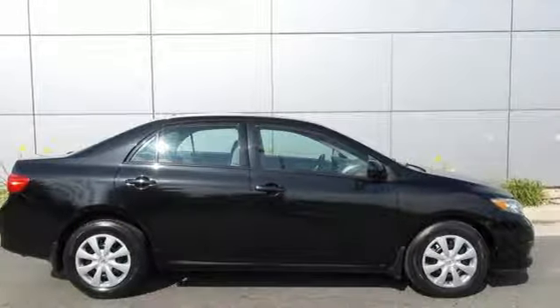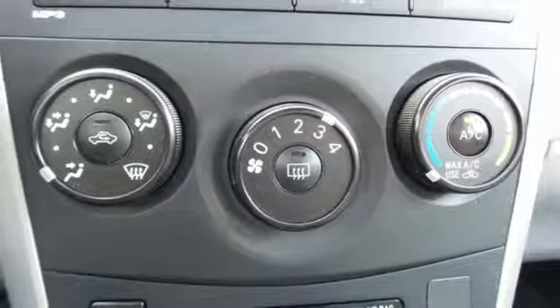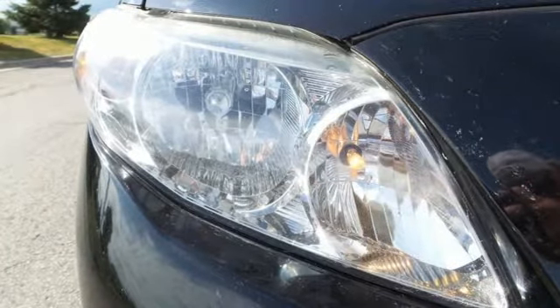Manual tilting steering column, inline four-cylinder engine, power sliding and tilting sunroof, gas pressurized shocks, and automatic transmission.